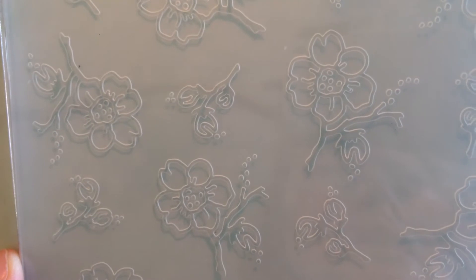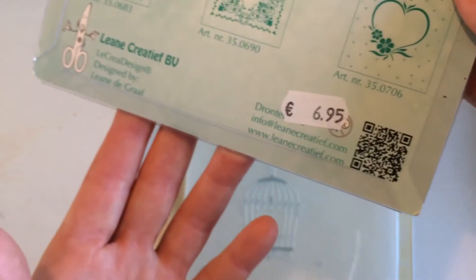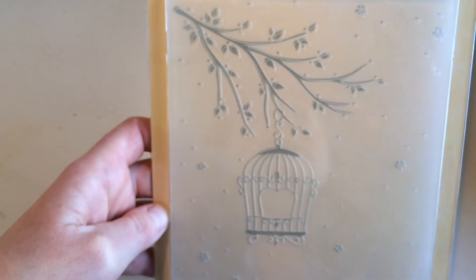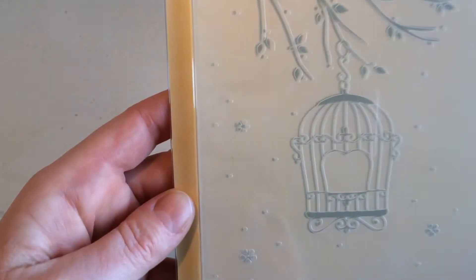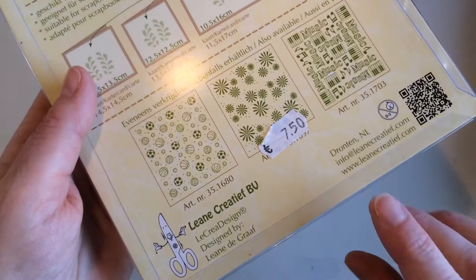Then she also had some embossing folders. This one has cherry blossom all over, which I thought was very pretty — it was 6.95 so I paid 3.50. And this one I love — look at that, it's a gorgeous birdcage hanging from a branch with little flowers in the background. Very very pretty. That was 7.50 so I paid 3.75. I thought those were great deals.